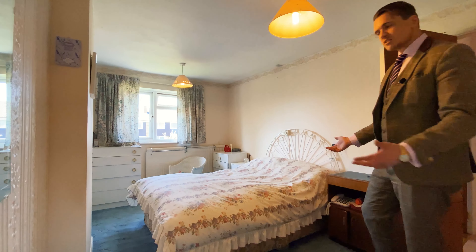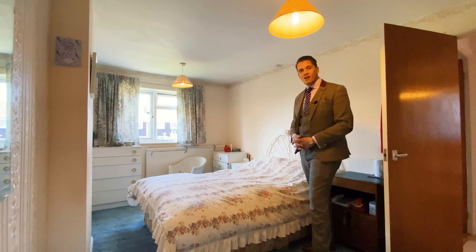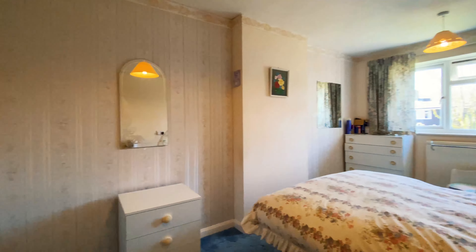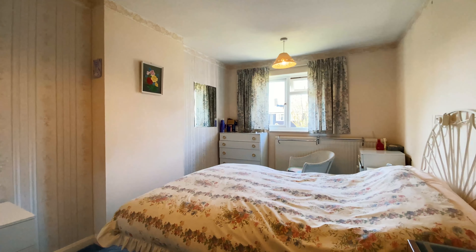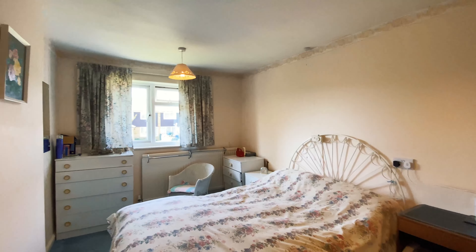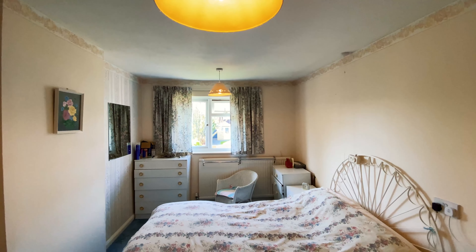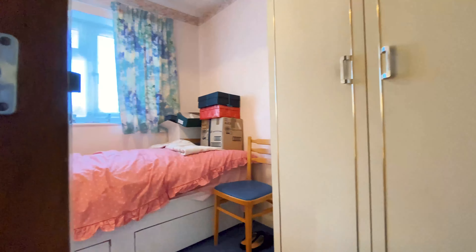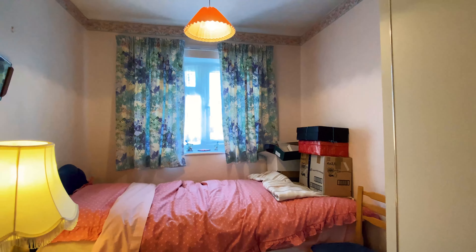You join me in the master bedroom for the property, which is a lovely size. You've got plenty of space for this big double bed, lots of side tables, chest of drawers, things like that. You've also got built-in storage and two other very good sized bedrooms.